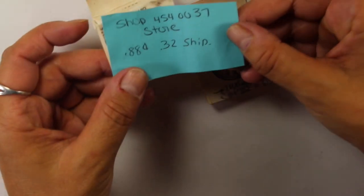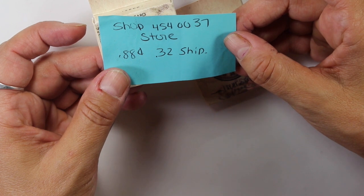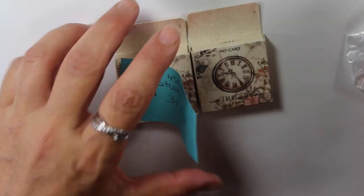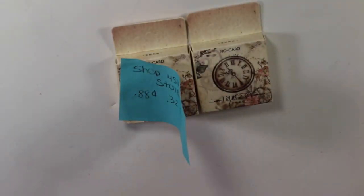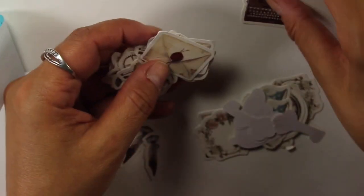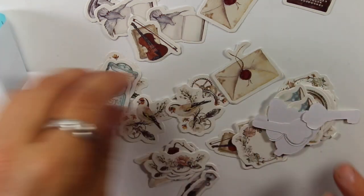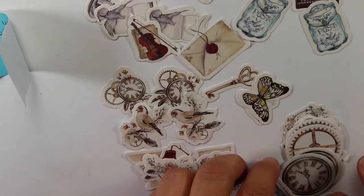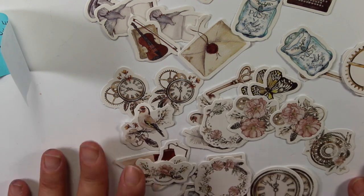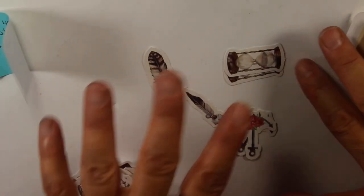This is from Shop 4540037, and these were 88 cents with 32 cents shipping. If you don't normally buy from AliExpress, you pay shipping on each separate item — so even if I bought three of these, it's not one combined shipping fee; it's shipping on every piece. So you have to be careful of that. These are regular stickers with a white kind of outline to them, two of each one. Very pretty, kind of a vintage theme — there's butterflies, envelopes, clocks, gears, flowers, keys, feathers — all different vintage elements.